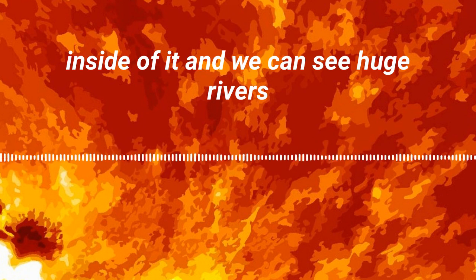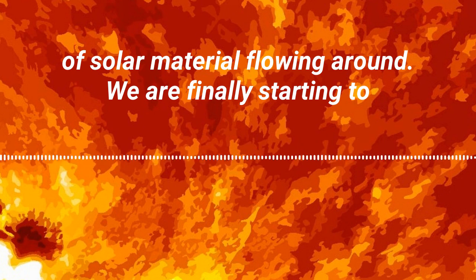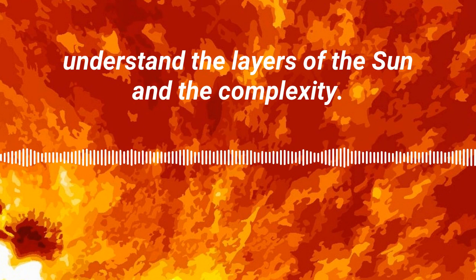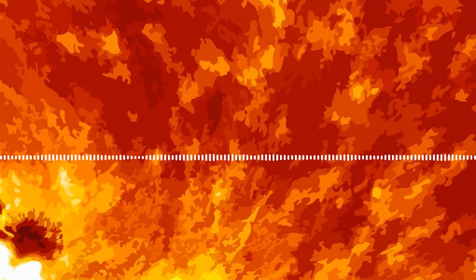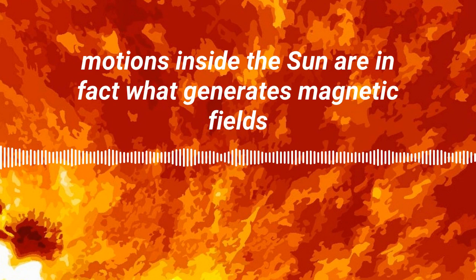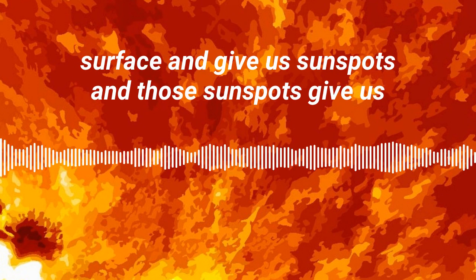We can see huge rivers of solar material flowing around. We are finally starting to understand the layers of the sun and the complexity. All of these complex motions inside the sun are in fact what generates magnetic fields inside the sun, and those magnetic fields float up to the surface and give us sunspots.